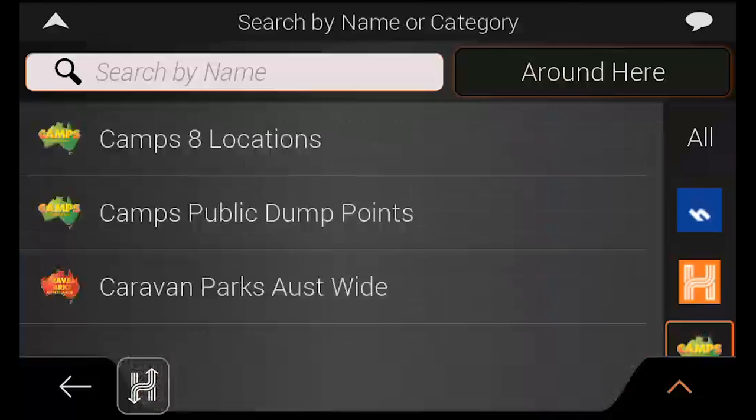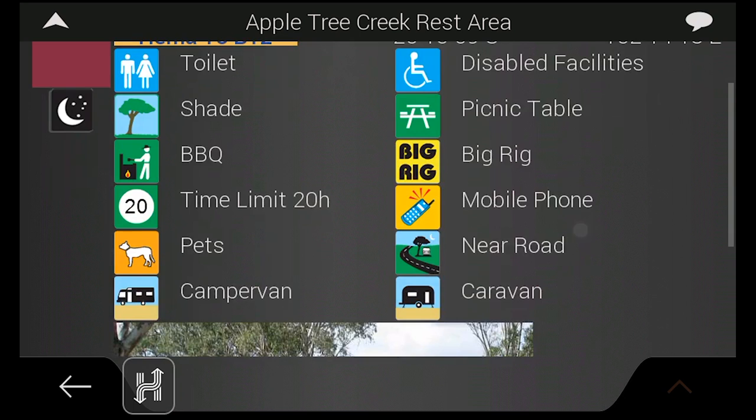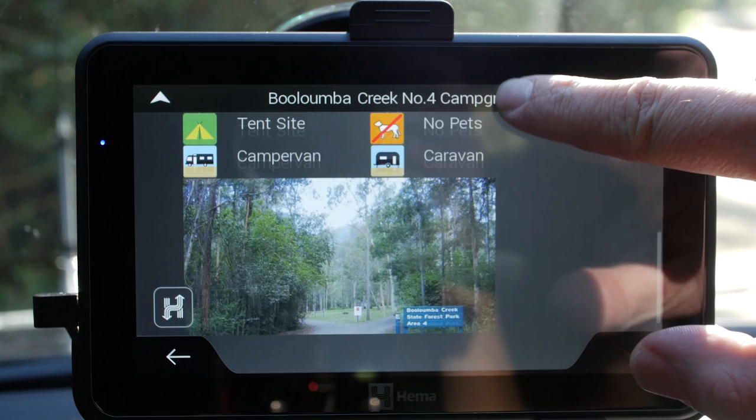Camps Australia Wide points cover budget sites all around Australia, including free and low-cost campsites, caravan parks and more, while each point contains facility and contact information as well as site comments. Over 2,300 of these points also include a site image, giving you a visual and insightful preview of the places you're looking to stay at.